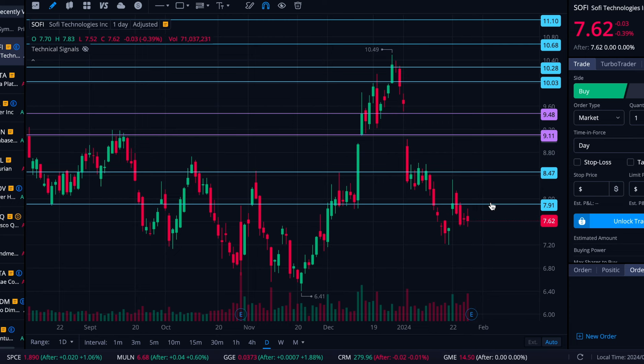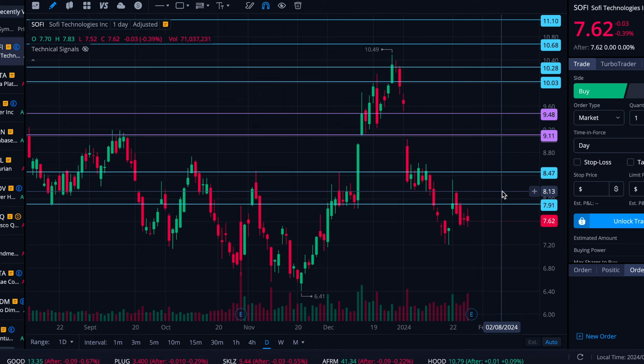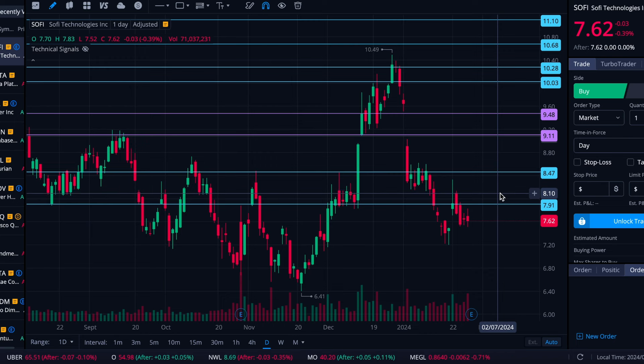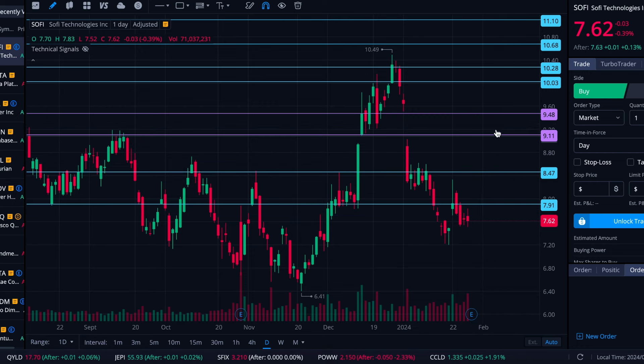If it does start to jump up, $7.91 is the first level I have. If it is really jumping, I would imagine that would be an easy one to get through — that should punch it over the dollar level. If it's really running, then we have the mid-eights as the next resistance level that I see as really strong. There's one around $8.10–$8.13, but between that 10 cents over eight and 10 cents below eight — so $7.91 — you basically have that zone of psychological eight-dollar challenge.